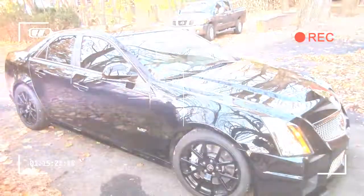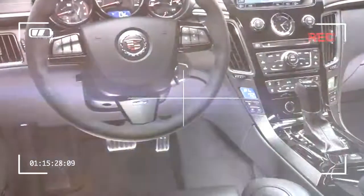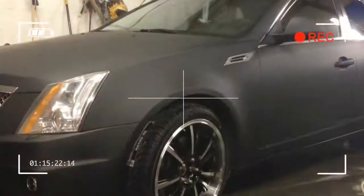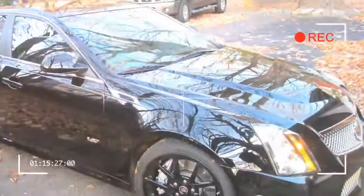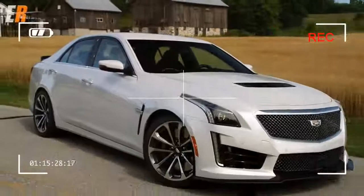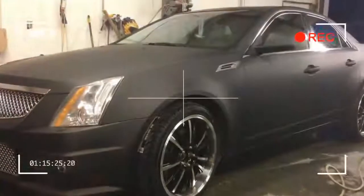The CTS starts at $46,555, including $995 for destination. But my tester was adorned with all-wheel drive, the mid-grade 3.6-liter V6 — more on that later — and the $9,400 premium collection package, bringing the total damage up to $66,425. The extra coin netted me adaptive cruise control, a 360-degree camera, 18-inch polished aluminum wheels, authentic carbon fiber and wood trim, and 20-way adjustable seats.